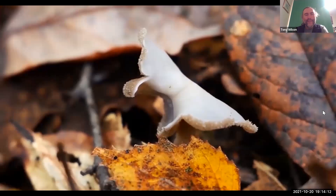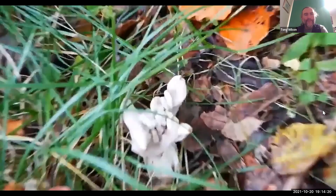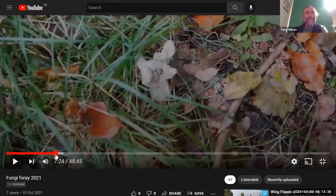We found actually quite a lot of these particular fungi. This is called a white helvella — the new English name is the white saddle, because the top of the cap looks a little bit like a saddle. Like the last couple, these are from a group called the Ascomycetes. They do spore release slightly differently from most of the fungi you'll be familiar with. Maybe Emma, if you could pause it a second, I'll just fire up that slide that I had ready.